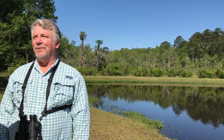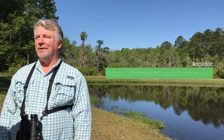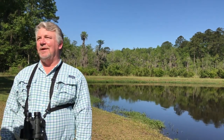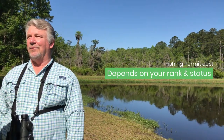Next, you'll need to register on the Fort Stewart iSportsman website, which you can find by googling Fort Stewart iSportsman. Once you've set up an account with a username and a password, you can purchase a fishing permit. The cost ranges from free to thirty dollars depending on your rank and status.